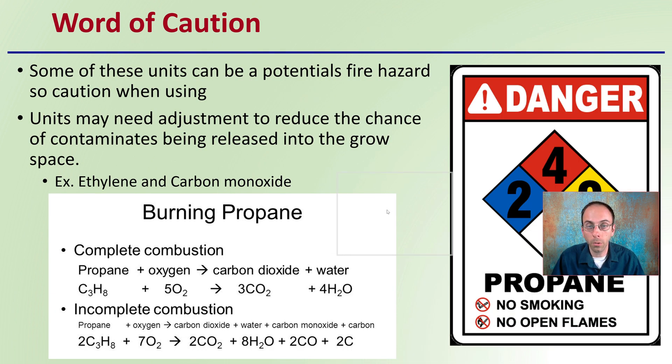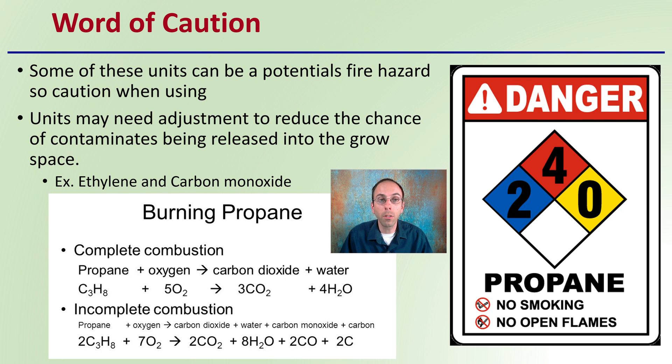Just a general word of caution: some of these units can be a potential fire hazard, so exercise caution when using them. Units may need adjustment to reduce the chance of contaminants being released into the grow space. Ethylene and carbon monoxide can be added through incomplete combustion, so when using propane, these warnings should be on the propane tank that you're using.